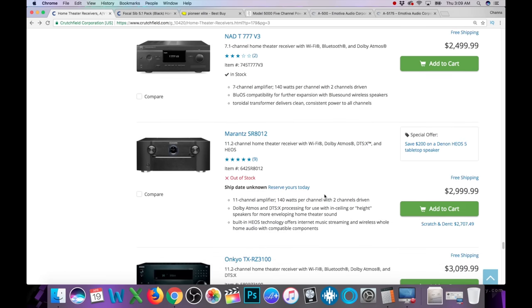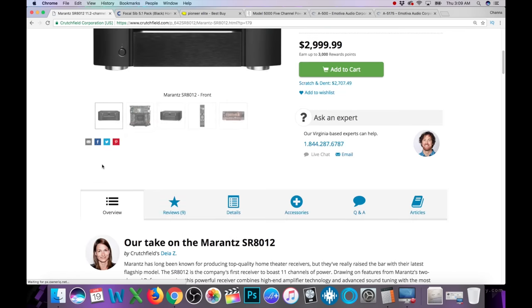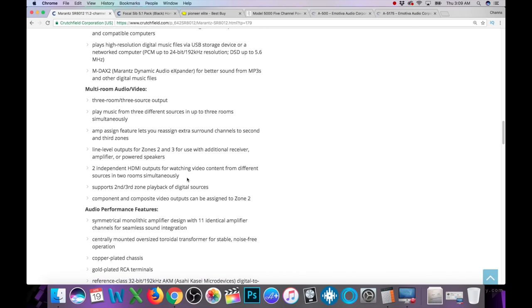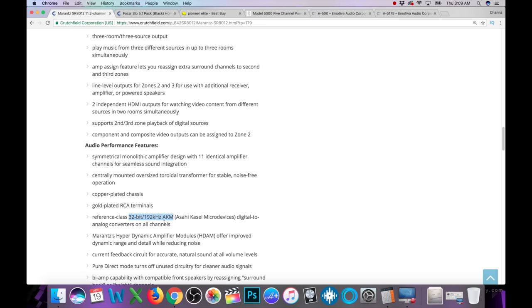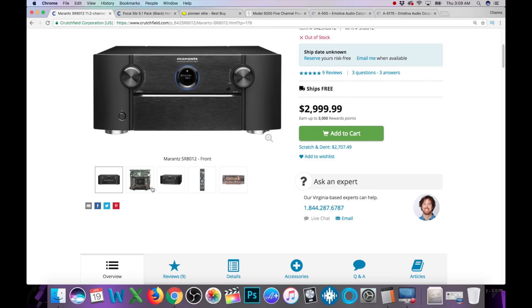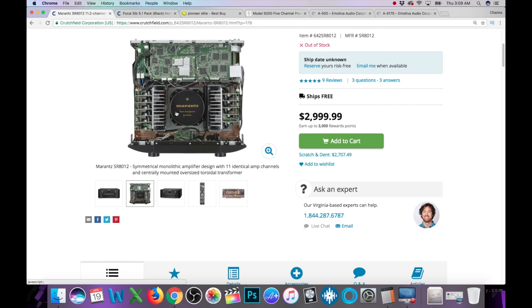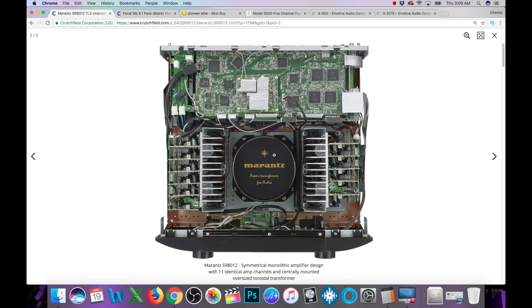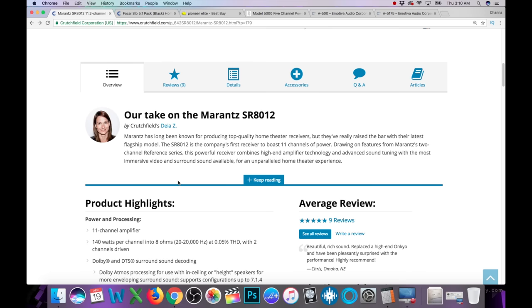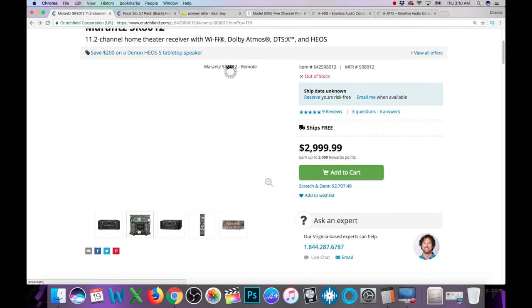Marantz has a $3,000 11-channel receiver. It's 140 watts per channel into two channels. The DAC is an AKM 32-bit at 192 kHz — sounds familiar. It has Dolby Vision and HDR10. Interestingly, they actually show you the inside — 11 identical amp channels and a centrally mounted, oversized toroidal transformer. Is this actually putting out the advertised wattage? This one might be. It looks pretty impressive though for $3,000.